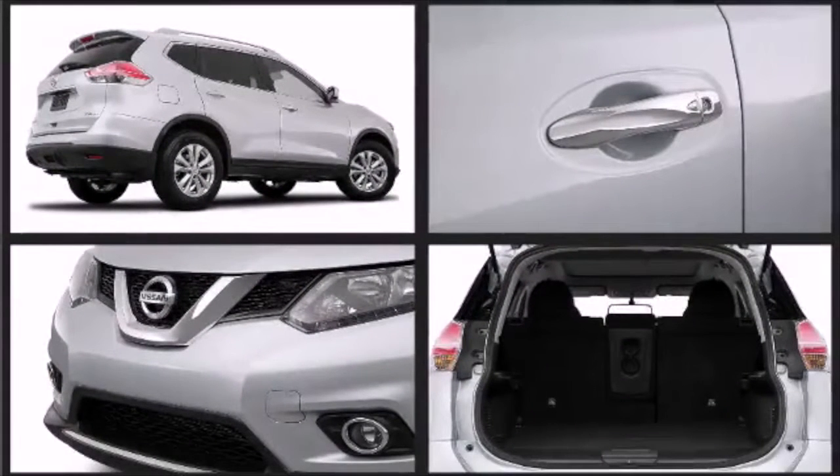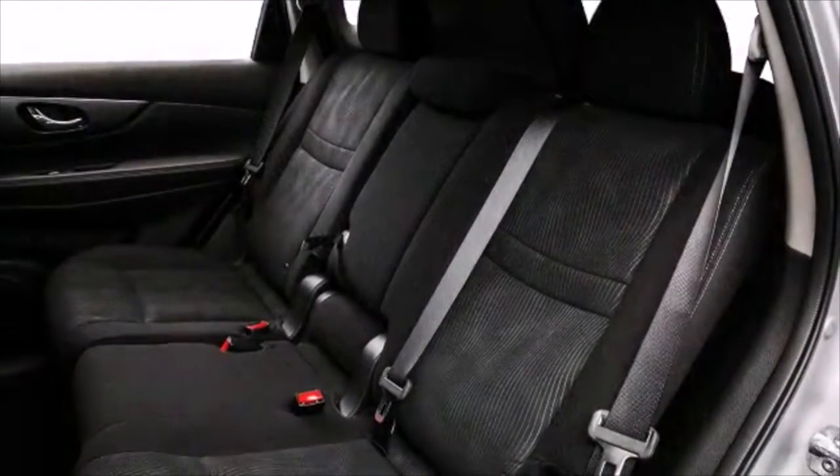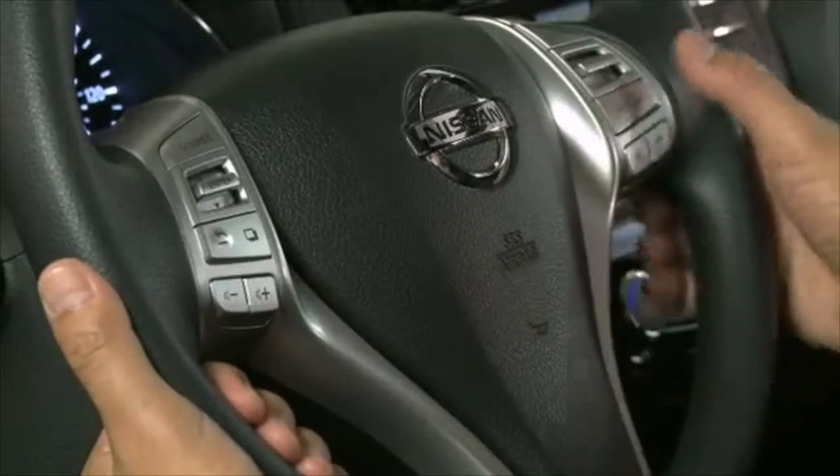Plus, the Rogue makes ins and outs easy, with wider opening doors and easy flex seating system with sliding and reclining seats. The Rogue has been designed for access.